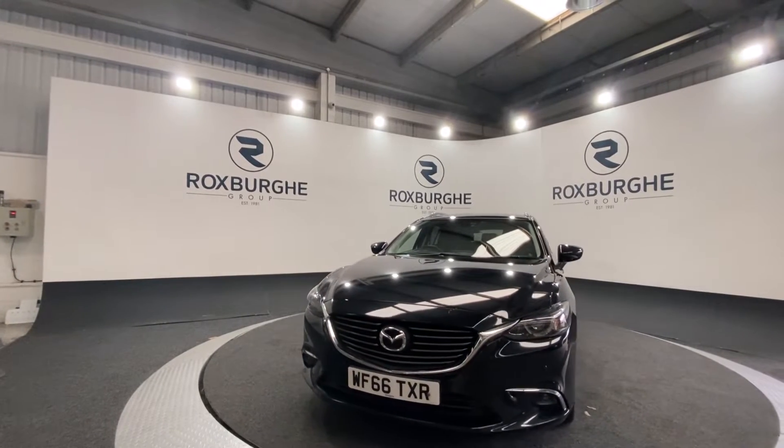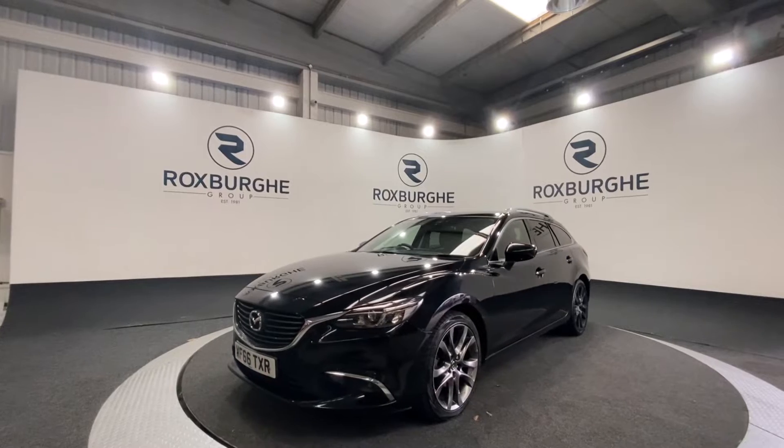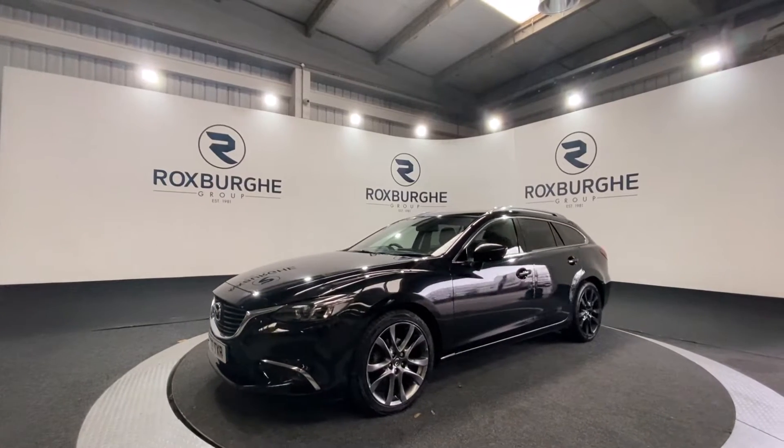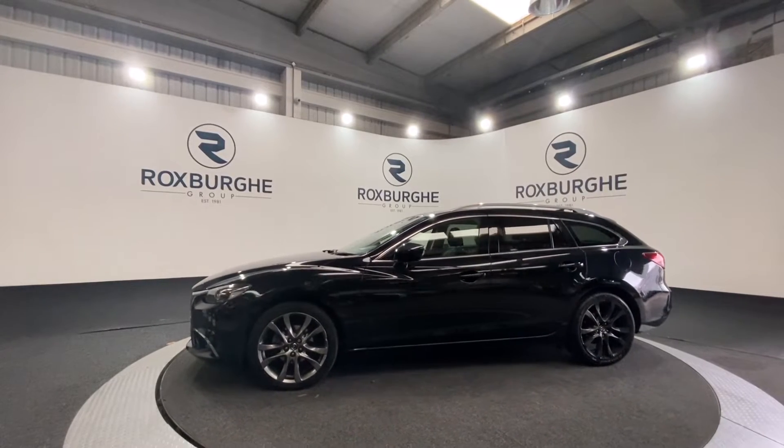Here we have our 2016 Mazda Sport. This car does come equipped with a 2.2 litre diesel engine producing 173 brake horsepower. This car comes with a great range of spec — starting off, you've got your 19 inch alloy wheels.